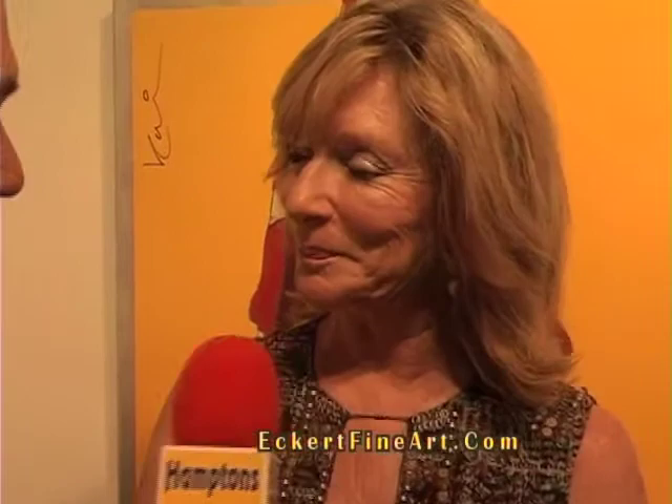I'm Jane Eckert, Eckert Gallery here at Art Hamptons, and you're a New York gallery. I'm in Millerton, New York, which is in Dutchess County, up about an hour and a half north of New York City.